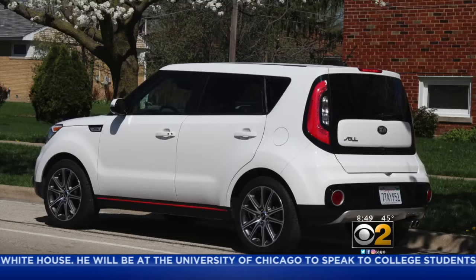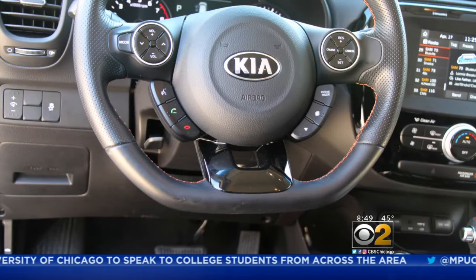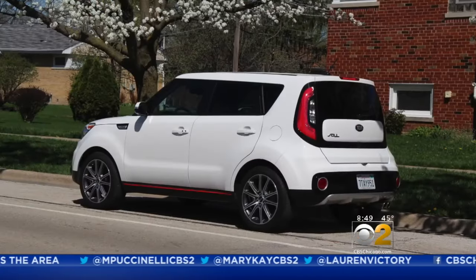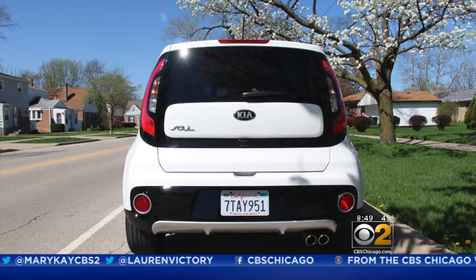Does that make the Soul a small performance car? No, it doesn't — even with its flat bottom steering wheel. But it does make it a lot more fun. The Kia Soul is a quirky crossover that's strangely appealing. Not everybody likes the style, but it's hard to argue with its boxy shape when it comes to loading cargo.